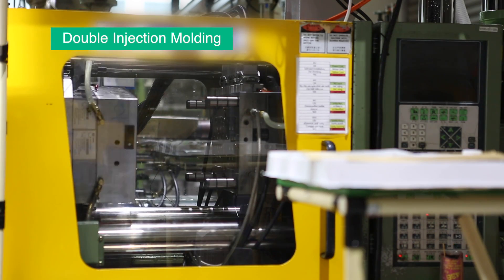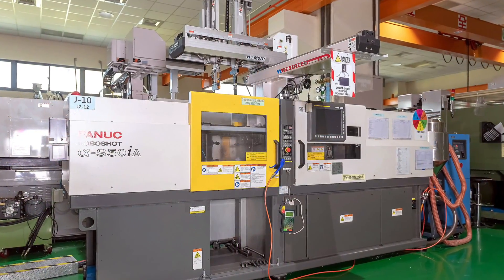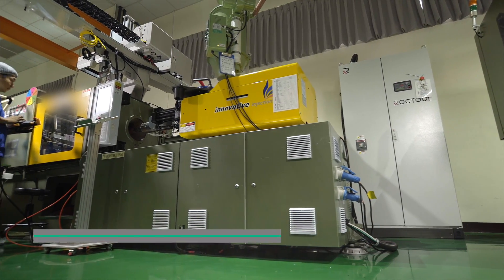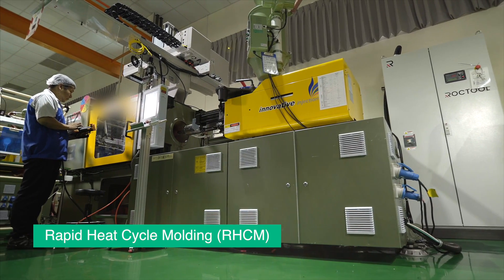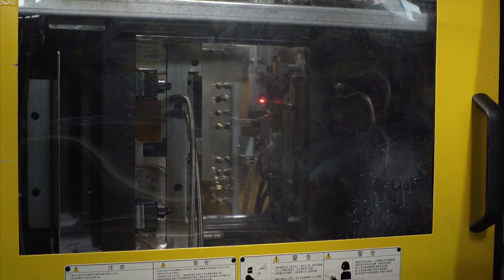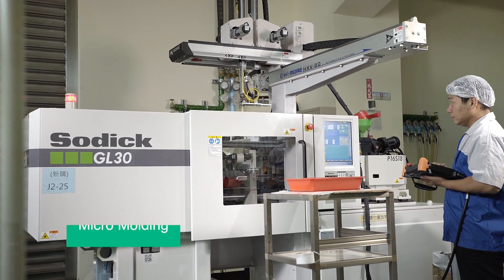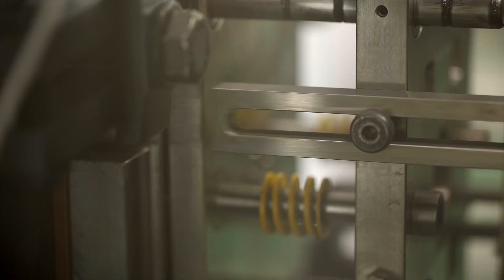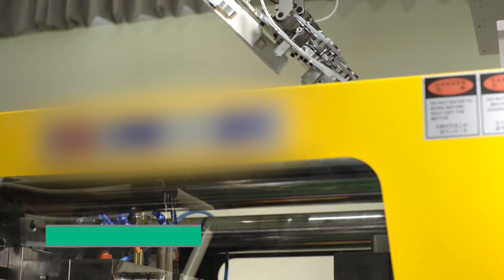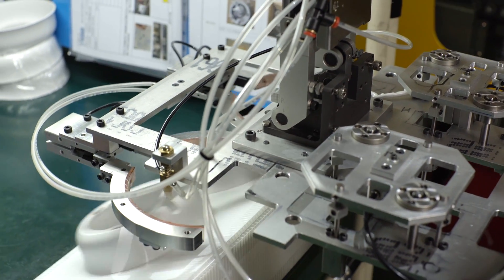One of our core technologies is double injection or 2K molding. We have 30 years of experience designing complex molds using a variety of plastic resins. Rapid heat cycle molding is used to improve mold flow, thereby reducing weld lines and other typical mold marks. Robotic ejection systems are used throughout Yamira to improve efficiency. Micro molding has become a growing market segment for Yamira. Another core technology is insert molding, sometimes called over-molding, which involves placing a metal or ceramic part into a mold to improve strength or to reduce secondary assembly.